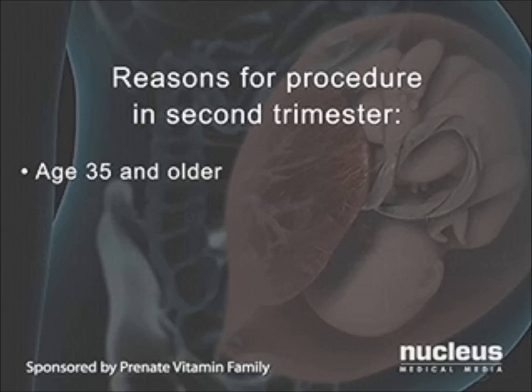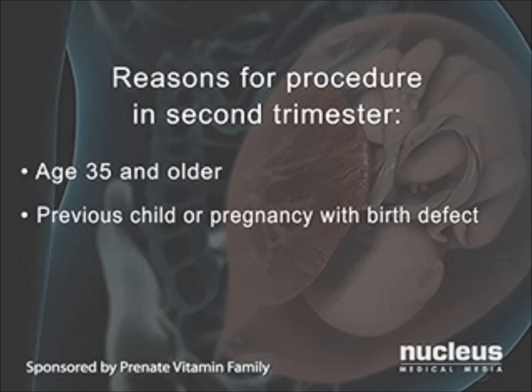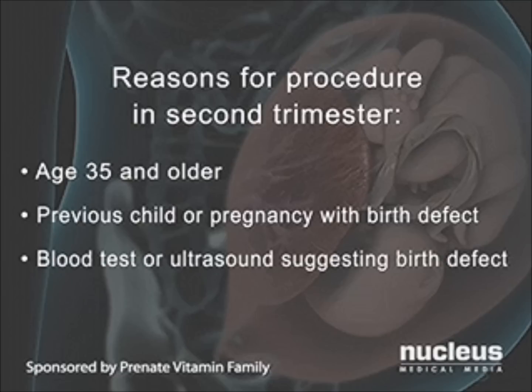Age 35 or older, which increases the risk of chromosomal disorders such as Down syndrome. A previous child or pregnancy with a birth defect. A blood test or ultrasound suggesting a birth defect, such as Down syndrome or neural tube defects.